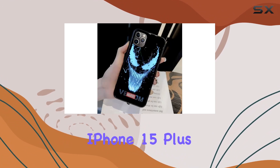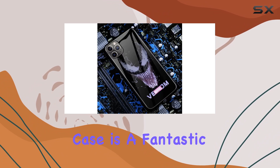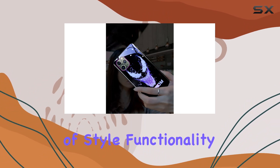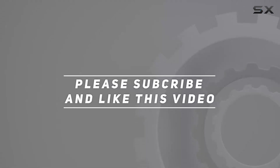In conclusion, if you're looking to elevate your iPhone 15 Plus with a touch of luminous comic anime superhero flair, the Weixian Venom LED Light Up Case is a fantastic choice. It's a unique blend of style, functionality, and durability that's sure to turn heads. Check out the video description for the updated price, and thank you for watching this video.